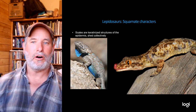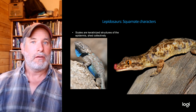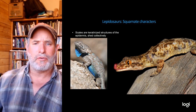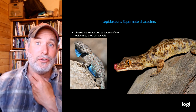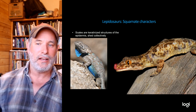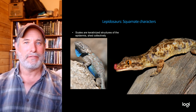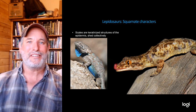What makes lepidosaurs unique? First, they have scales — keratinized structures of the epidermis. Snakes often shed their skin all at once including all their scales, while lizards shed more patchily. Shown here is a Sceloporus from southwestern New Mexico with its dewlap extended, and on the right is a gecko from Africa. Geckos don't have eyelids — they have a hard covering over their eye and use their tongue to clean it.